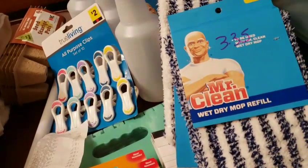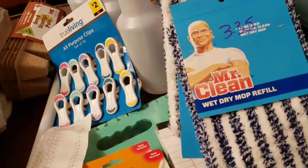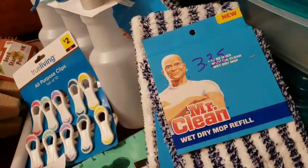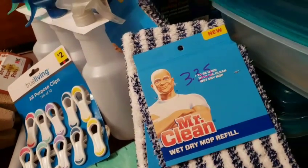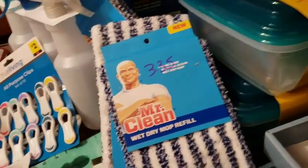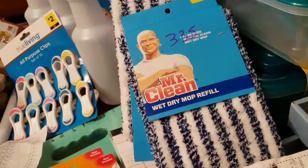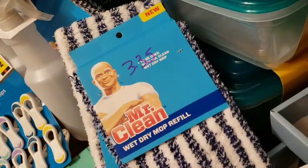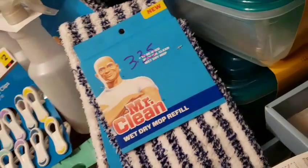If push comes to shove — if I get sick of the Swiffer refills or don't have a coupon for them and need some more, I can just mop. Or if I just want to save all my Swiffer refills — because those you have to throw away — these you can actually reuse. I'll just use these. That's another way I was looking at it.